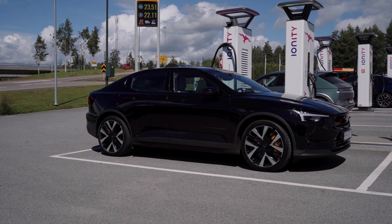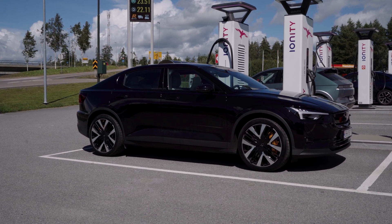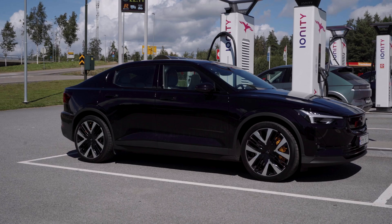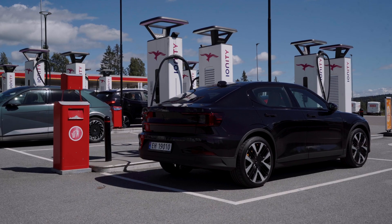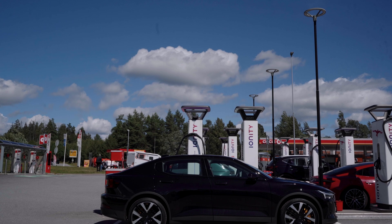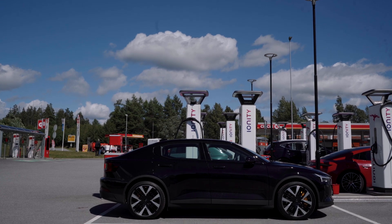Today we're going to find out how far the Polestar 2 Long Range Dual Motor Performance — the new updated MY R24 — can go on a full charge of battery. And at the end of the video, we're going to compare it to the new Tesla Model 3 Long Range Dual Motor Highland and see how these two cars compare.